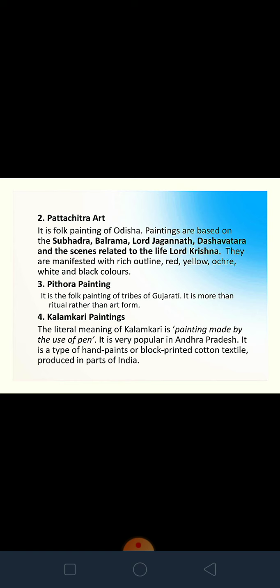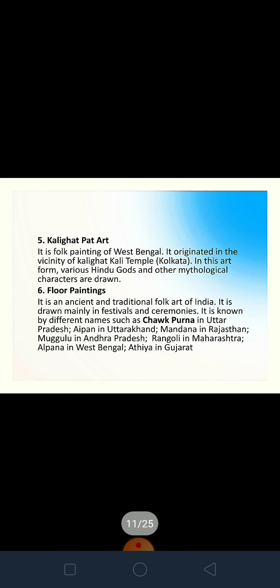Pithara paintings are made by the tribes of Gujarat — it is like a ritual that they follow to make them. Kalighat Pat art is a folk painting of West Bengal. It originated in the Kalighat Kali Temple of Kolkata, and depicts Hindu gods and goddesses and other mythological characters.